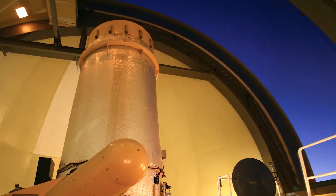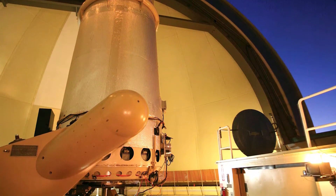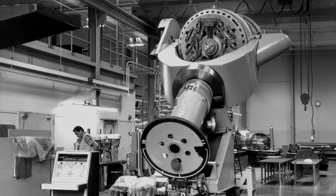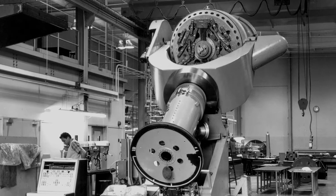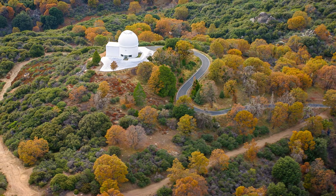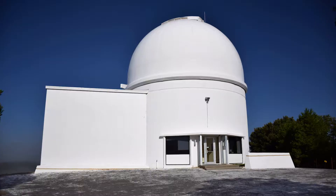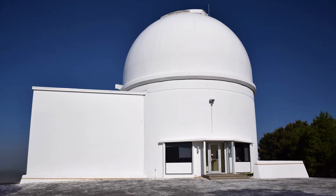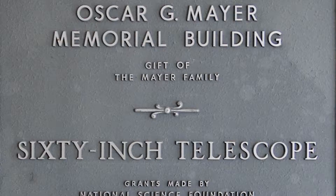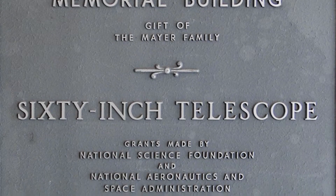The Palomar 60-inch telescope was added to the observatory portfolio to address increasing demand for observational access. It was developed in the 1960s and dedicated in 1970. The 60-inch is sited at the south edge of the observatory compound, outside of the publicly accessible area. The telescope is housed in the Oscar G. Meyer Memorial Building, and development funding was provided by the U.S. National Science Foundation and NASA.